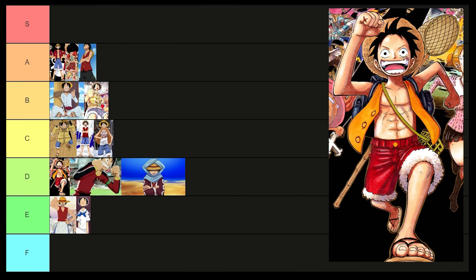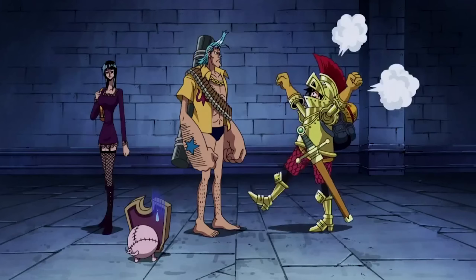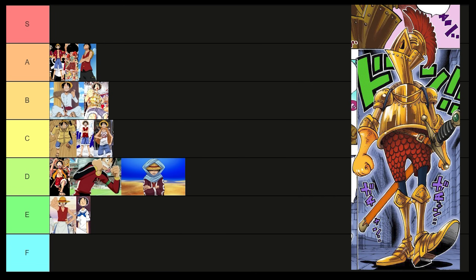Should have been orange shorts and a purple vest — now that would be good. So I always thought Luffy's suit of armor in Thriller Bark looked a little silly, but then I saw it in the manga and realized it was supposed to be super silly. It went from bad funny to good funny and I honestly kinda respect it now. B tier.